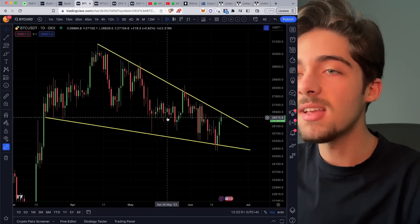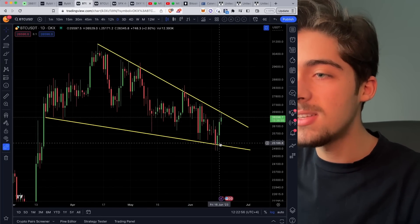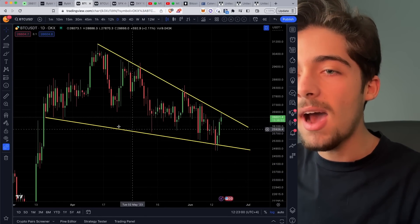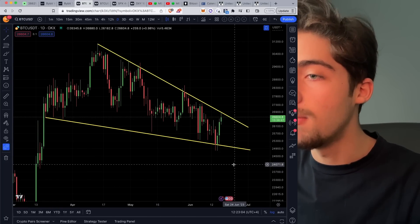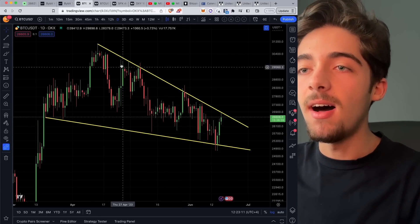Today we're going to be discussing this falling wedge that is forming on Bitcoin. We've had multiple ones of these form in Bitcoin's history, but this is the final one — the last one to take its form after adjusting it to all these wicks we've had in the last couple of weeks and months. So we're going to be trading this today, so stick around until the end.